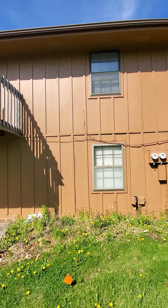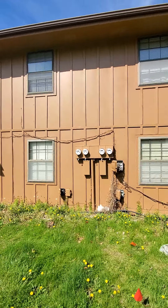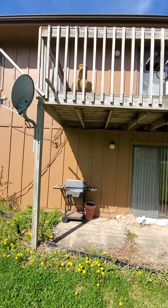The windows in all the units looked like they were original, just like in the one we were in. But here's the twin unit across the way.